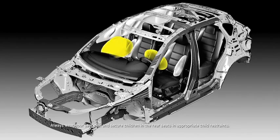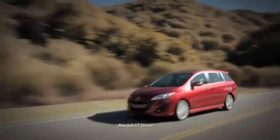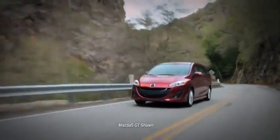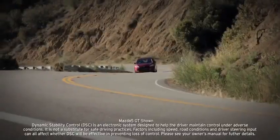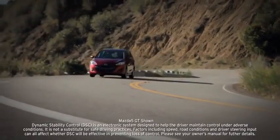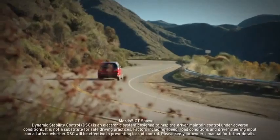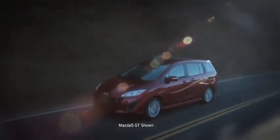Protecting you inside are six standard airbags, including advanced dual front airbags, dual side impact airbags, and air curtains that cover all three passenger rows. Advanced features also help to keep you safe close to the road, such as a tire pressure monitoring system that alerts you before your tires get too low on air, and a dynamic stability control system that works behind the scenes to help keep the Mazda 5 headed in the direction you want to go.